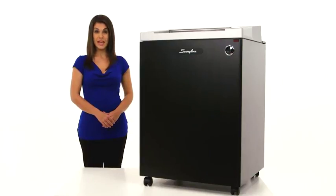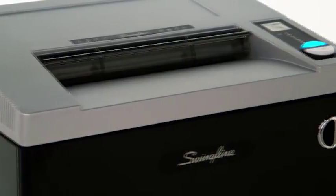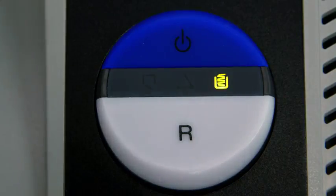Durable and super quiet — up to 10 decibels quieter than the competition — this TAA compliant shredder is built to last. Ideal for large commercial offices, this shredder has a continuous duty run time and a 44-gallon waste bin with an indicator light that tells you when the bin needs to be emptied.